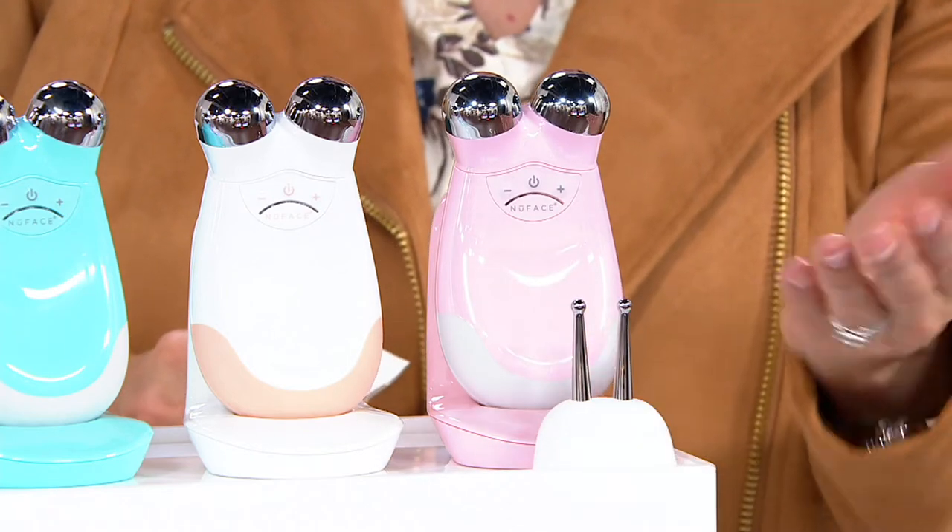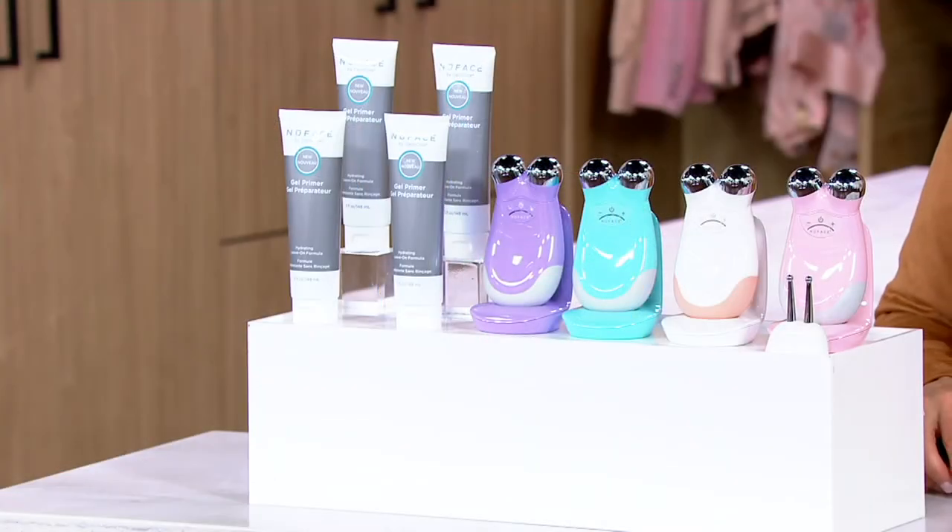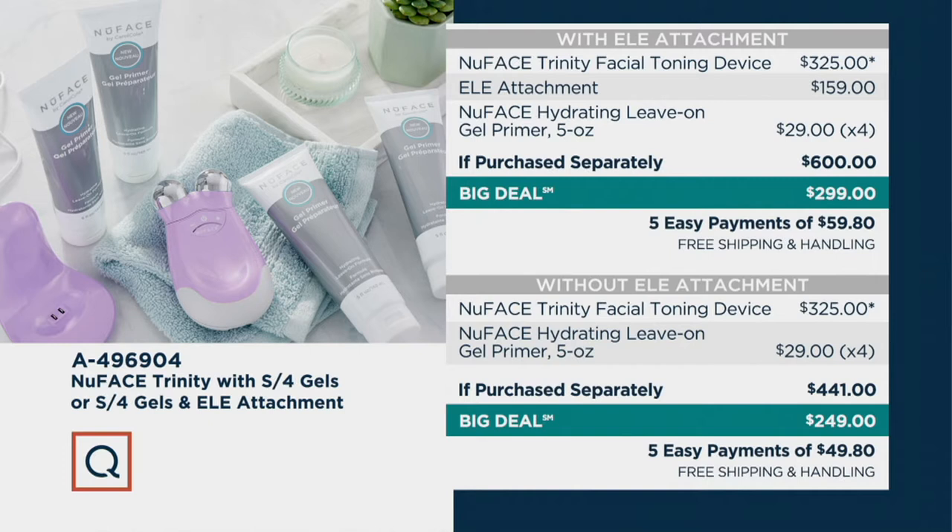So it's $249 without the ELE attachment and $299 with it. Normally you'd have to add an extra $159 for the attachment. Free shipping and handling included. We've sold 200,000 of these before. With the ELE attachment the total value would be $600 — we're at $299, so essentially half price. Without it, the device normally retails at $441 and we're at $249. Either way, you have five easy monthly payments of about $50 to $60 a month.